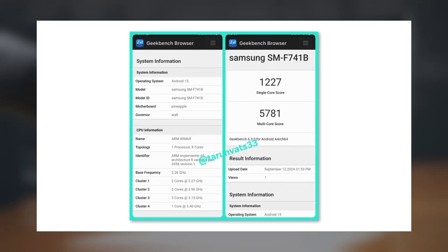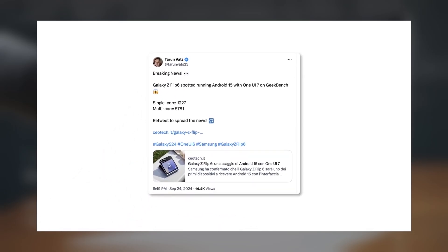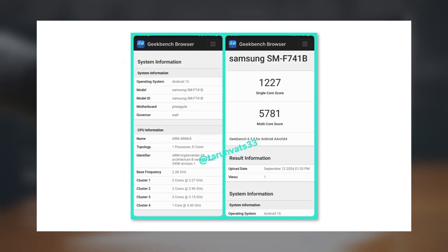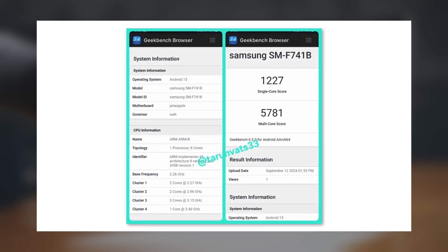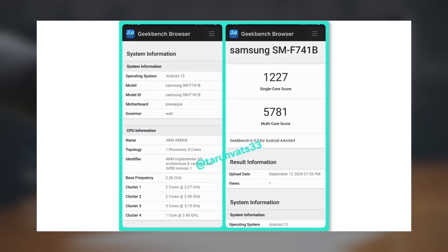The Galaxy Z Flip 6 was recently spotted on Geekbench running One UI 7. Reliable tipster Tarun Vats shared this information on X, showing that the phone scored 1,227 in single-core tests and 5,781 in multi-core tests. This makes the Galaxy Z Flip 6 the first foldable phone to be tested with One UI 7, suggesting that Samsung may open the beta program soon.